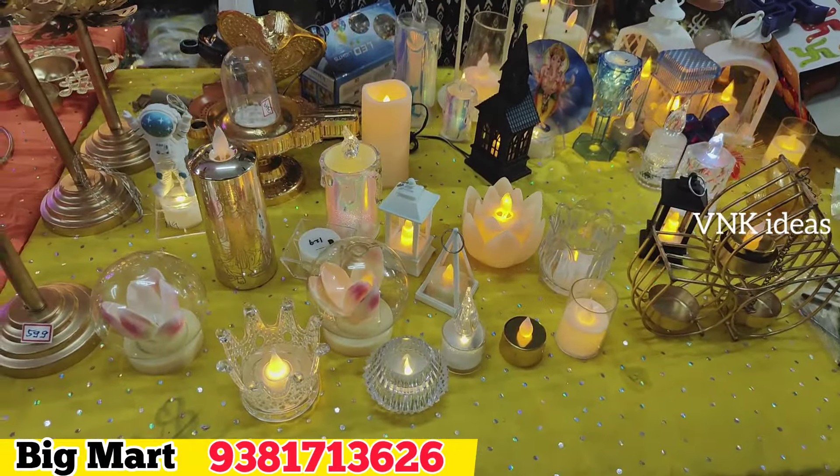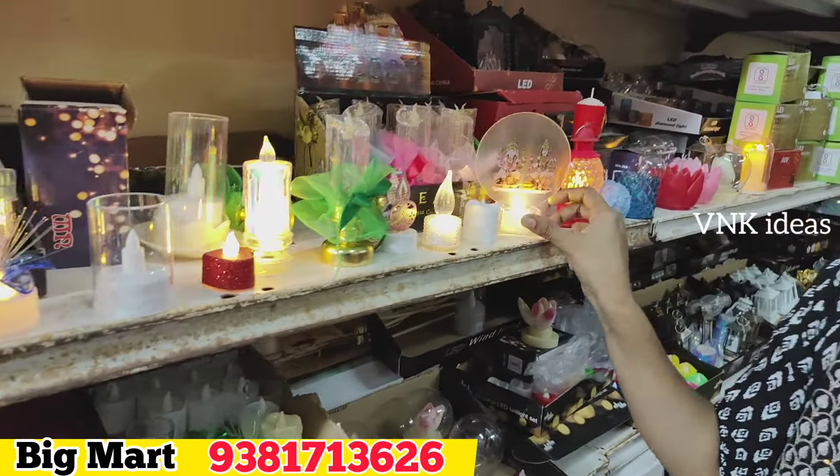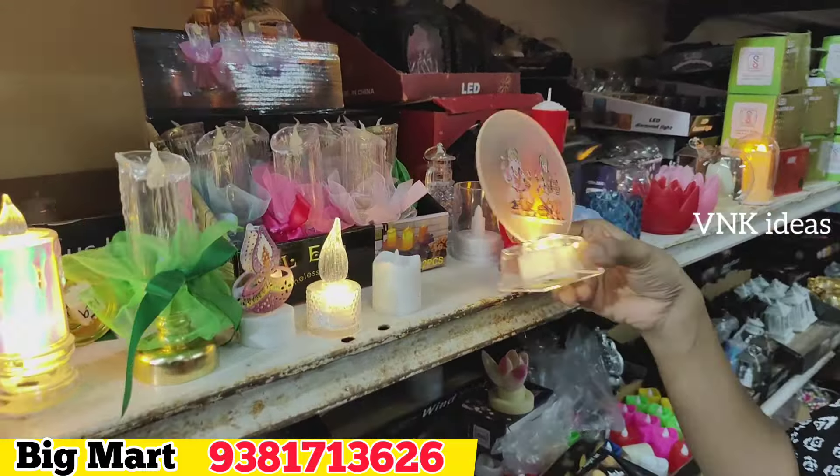This is the best option for 39 rupees. It has a lot of light, and if the water sensor is included, it is the best option. It is only 39 rupees. This model is only 40 rupees; we also need 59 rupees and 49 rupees options.